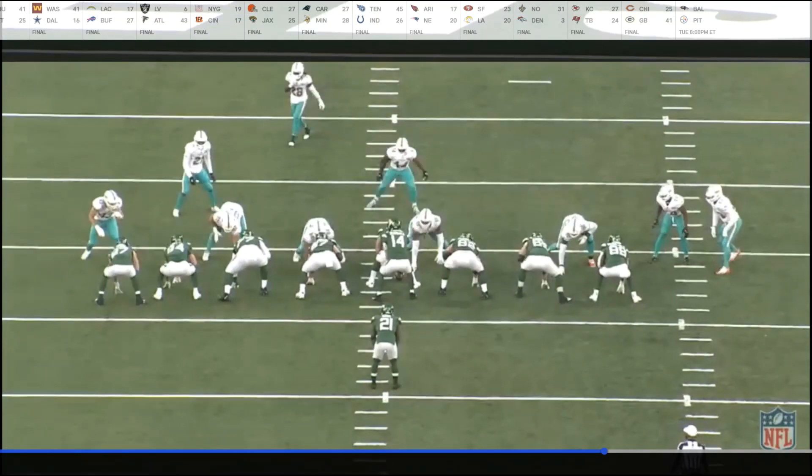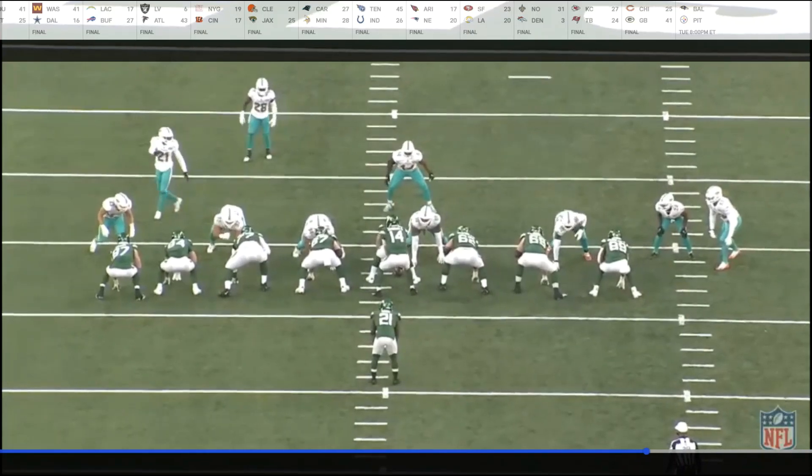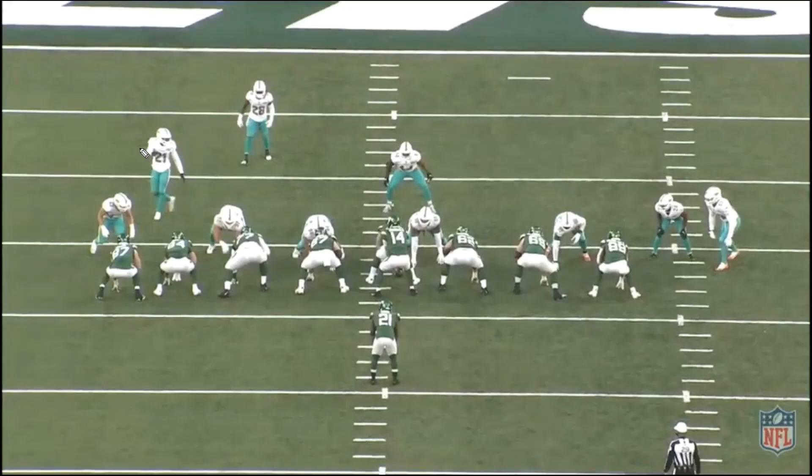Let me show you how they executed this — drawing it up. Bobby McCain right there is calling it. He's telling Eric Rowe they're going man on man. McCain knows this is a tight end — he signals to Eric Rowe, which means Eric Rowe is taking this man if they release. You already have a corner out here on the wide receiver. Bobby McCain is taking the inside man — he already said you got outside. They've already got it all covered.